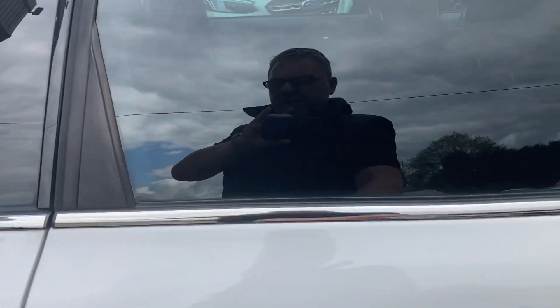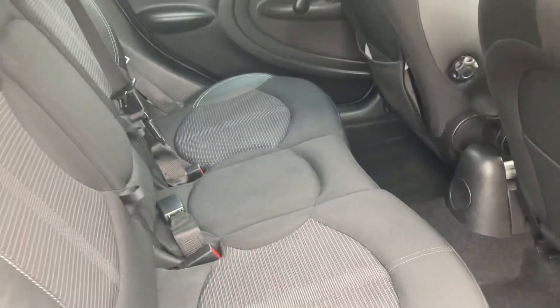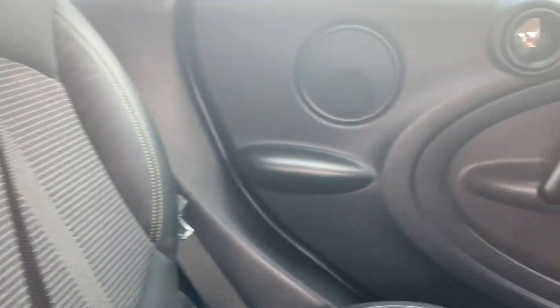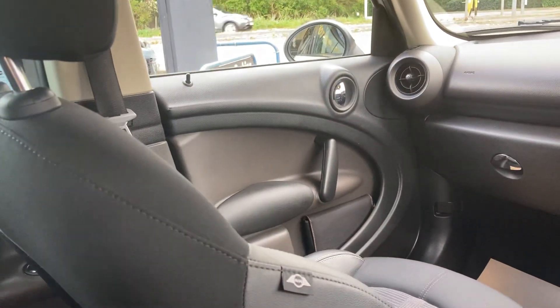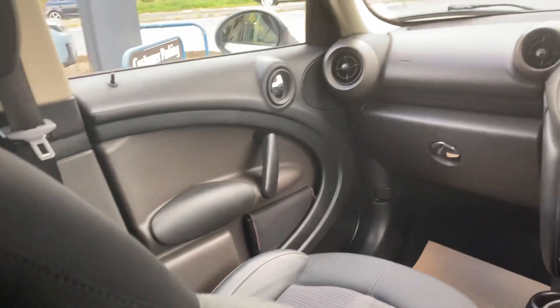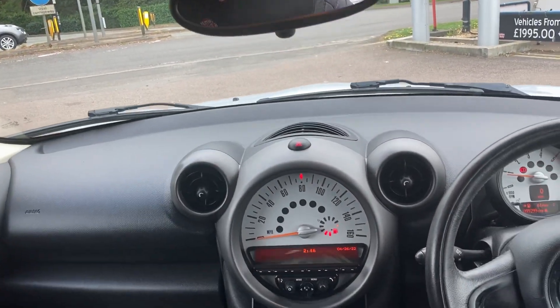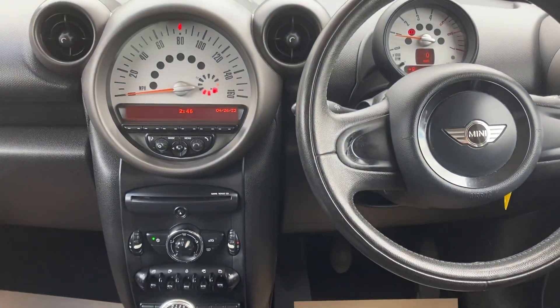Let me show you the back — beautiful. These seats fold down as well. Side airbags — very safe car. Good size as well, nice family car. If the Mini is a bit too small for you, then the Countryman just gives you that extra bit of space.